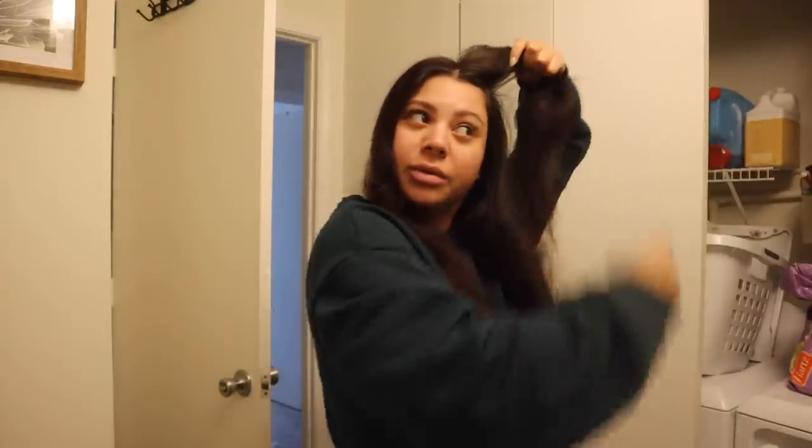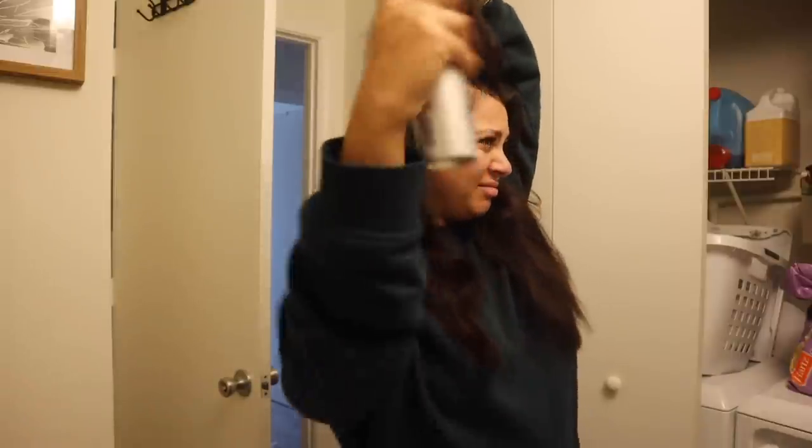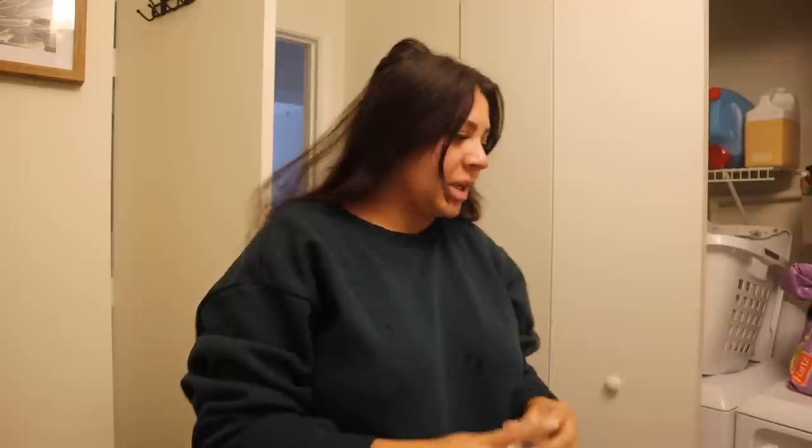Remember a few vlogs ago when I was saying that I wanted to cut my hair? I am so glad that I didn't act on impulse, because now I am back to loving my long hair and I'm just so glad I didn't end up cutting this. Anyway, hello, good afternoon. It's Tuesday. I've had a really lazy morning because I got all of my computer work done yesterday, so today I just kind of took the day off and I've been watching a bunch of YouTube videos, which was so nice.